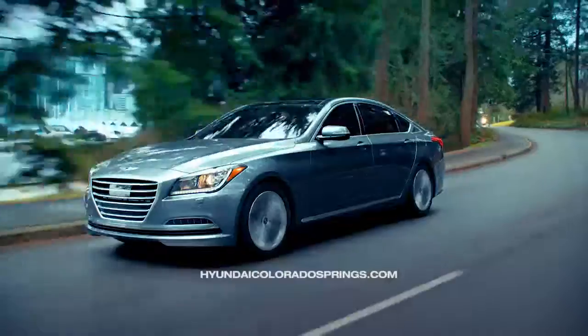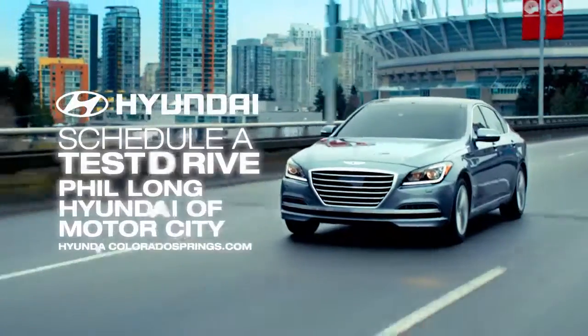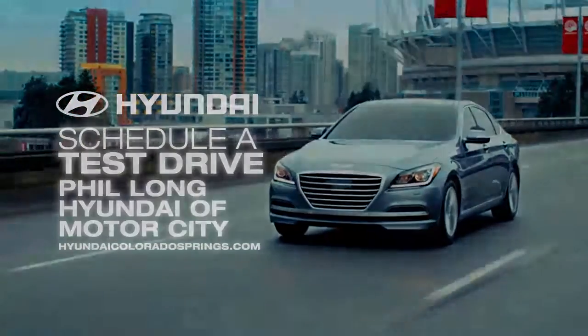Discover true luxury from the inside out with the 2015 Hyundai Genesis. Schedule a test drive of your very own at Phil Long Hyundai of Motor City today.